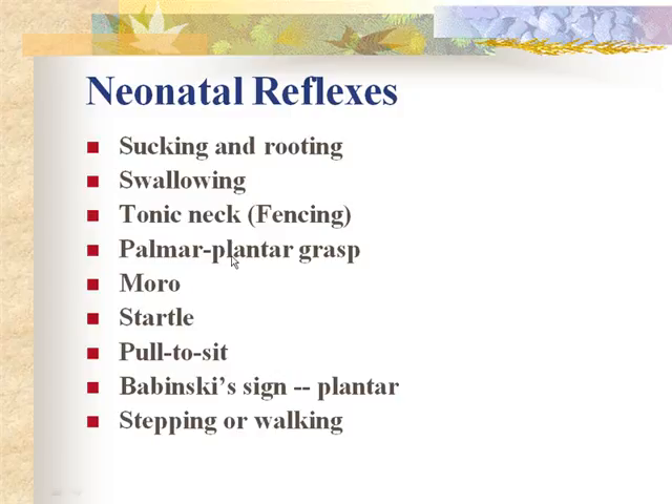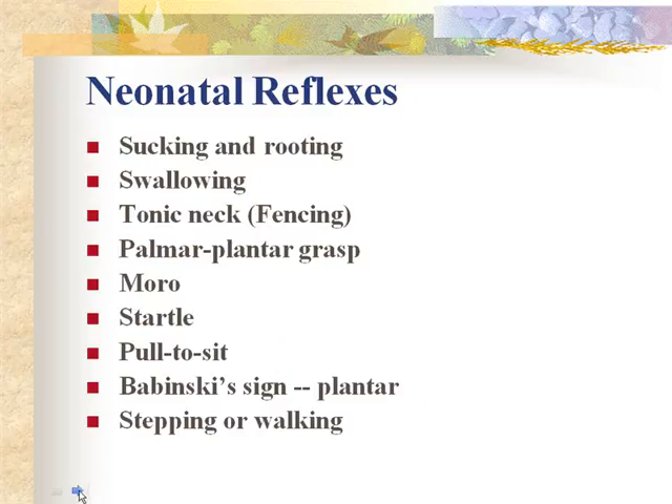The palmar grasp means if you put your finger in the palm of the baby, it will clamp and grasp around it. The plantar grasp does the same on the plantar surface of the foot — it will try to curl its toes around your finger. The Moro reflex is the startle reflex. The pull-to-sit reflex and Babinski sign are also assessed — Babinski is positive on the plantar surface of the foot.